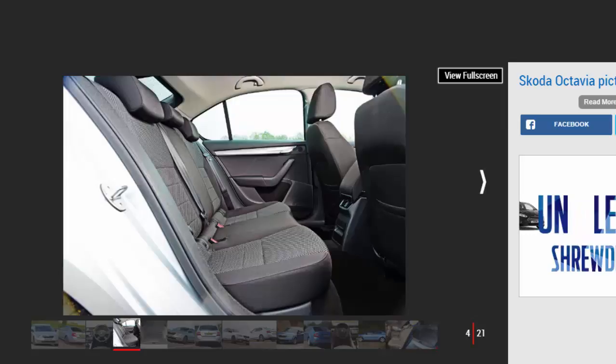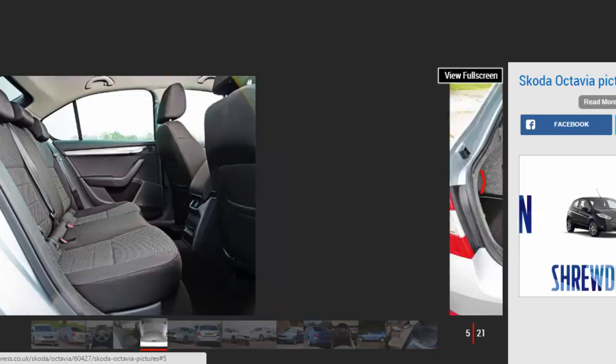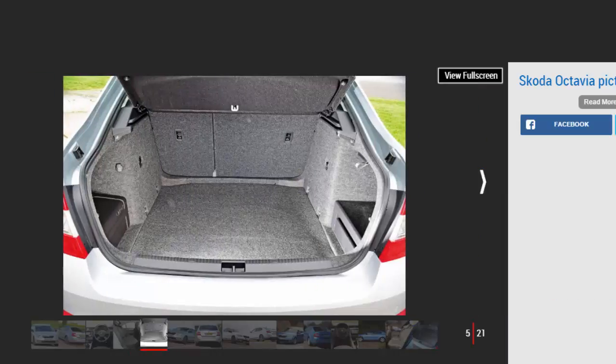Ever since it first went on sale, it has offered more space than its closest rivals, while competitive pricing means the Octavia has always delivered great value for money.